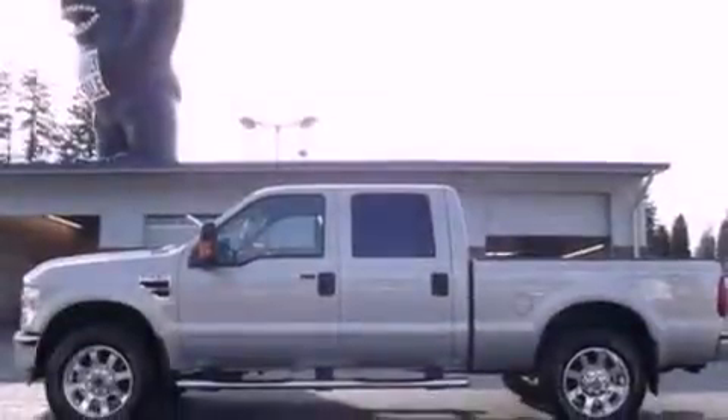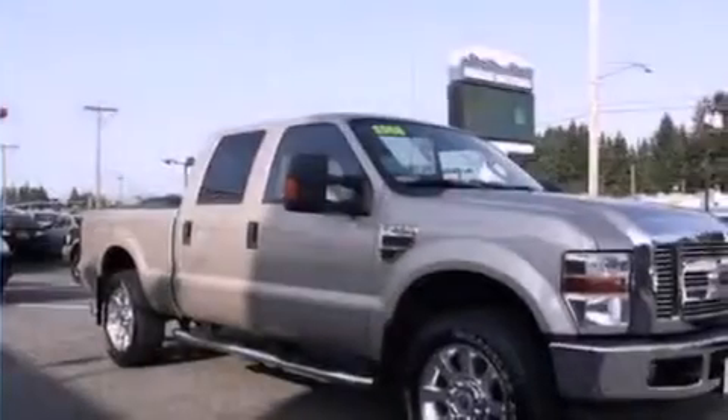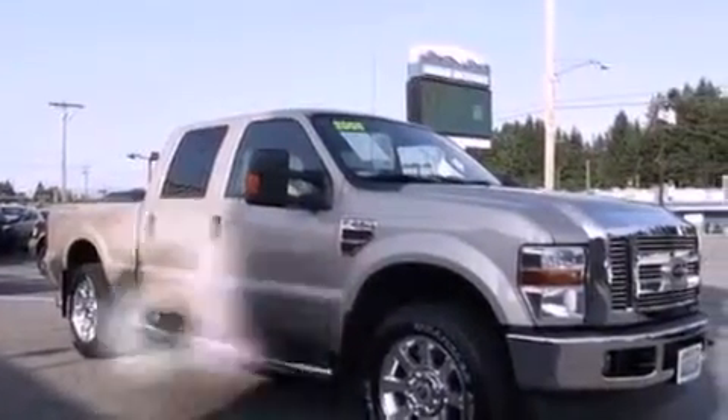A full size spare tire, an anti-lock braking system, a passenger side airbag, door reinforcement beams, and this vehicle has fewer than 25,000 miles on the odometer.